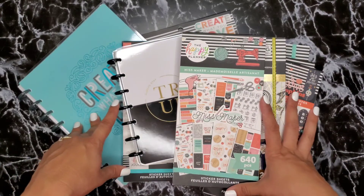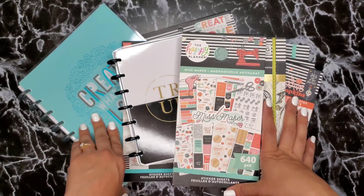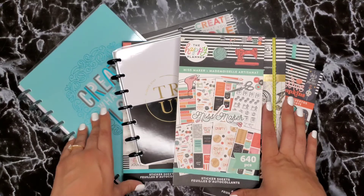That was my Happy Planner haul for the new fall release and a few other items that were on sale. I hope you enjoyed this video — thank you so much for watching and I hope to see you in my next one. Bye!